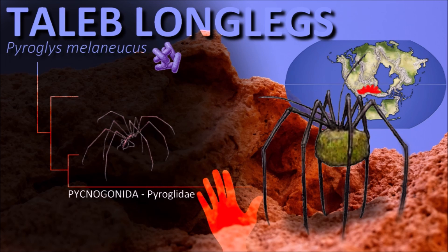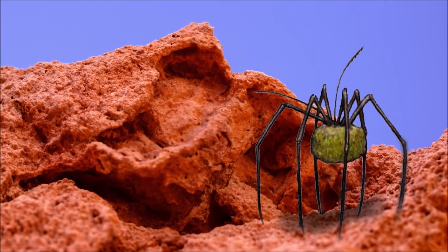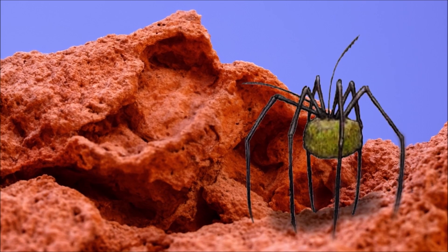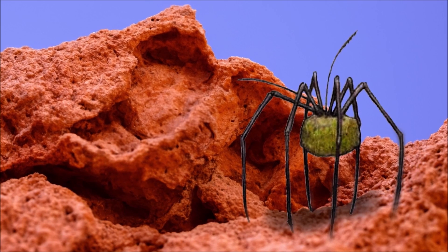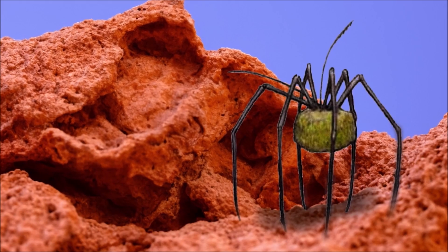Originally, these animals had eight legs, but in Talibs the second pair of legs is used for manipulating objects and feeding. They feed on bacterial colonies found in rocky crevices or near water sources, lacking a mouth. Instead, they smear these bacteria onto their algae. The bacteria proliferate within the arthropod's abdominal vegetation and are ingested through the openings in its carapace.